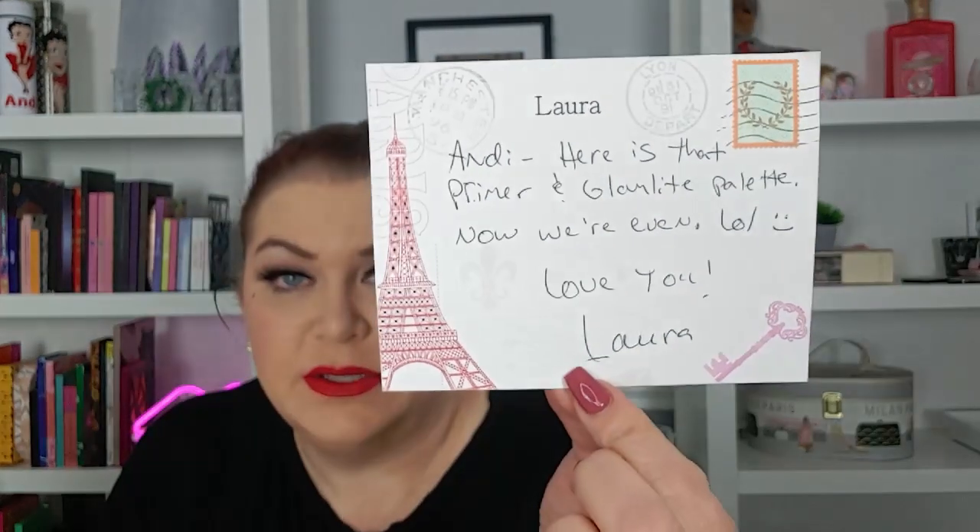The last thing I got was from Laura the Bargain Hunter and it just came today with her Hello Kitty stickers. There's a card and it is her stationery — she loves Paris and I just think it's so pretty. The card says: 'Andy, here is that primer and glam like palette. Now we're even, lol. Love you Laura.' Laura, we will never be even — we will never be even!